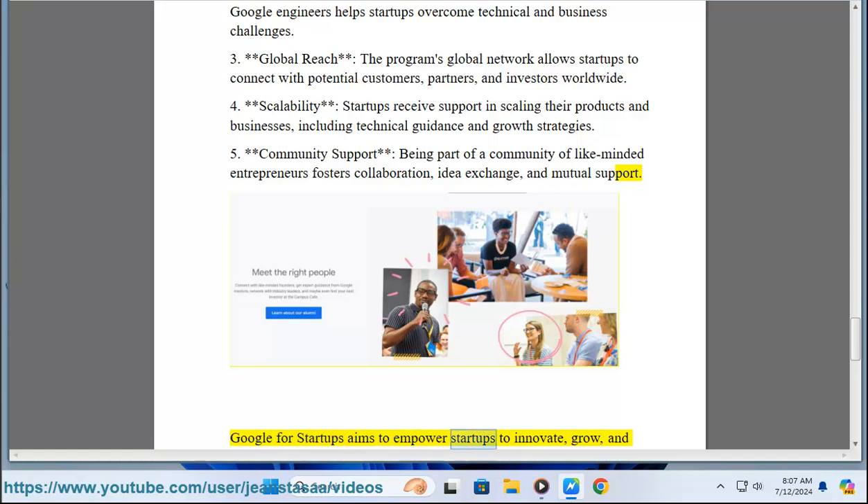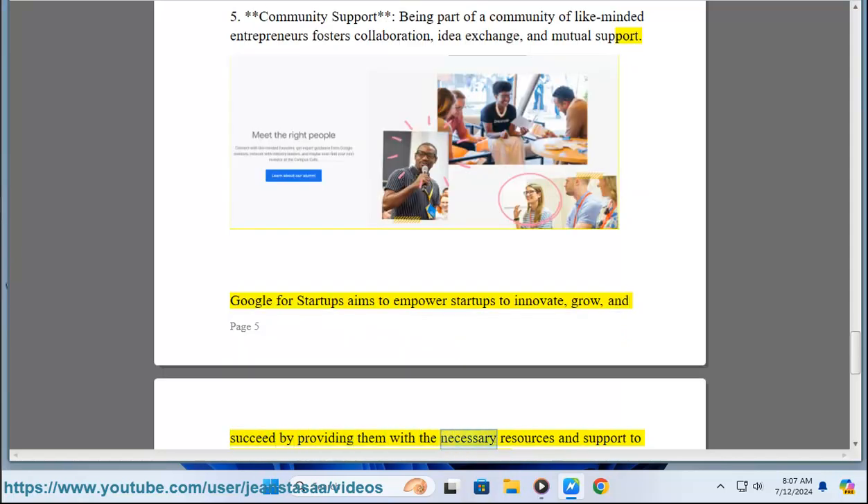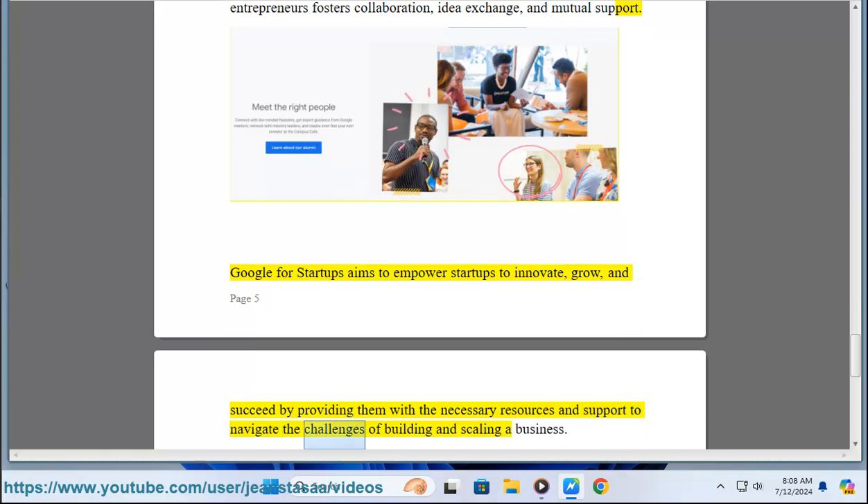Google for Startups aims to empower startups to innovate, grow, and succeed by providing them with the necessary resources and support to navigate the challenges of building and scaling a business.